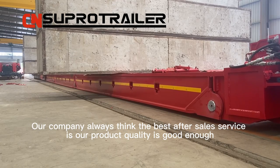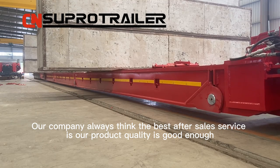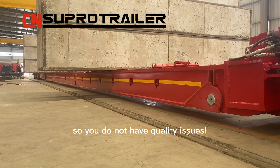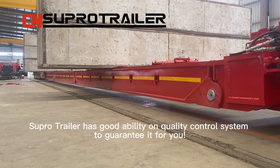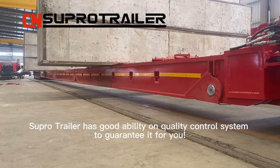Our company always thinks the best after-sales service is ensuring our product quality is good enough, so you do not have quality issues, and you only contact us for technical support. Supertrailer has a good ability and quality control system to guarantee it for you.